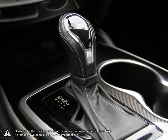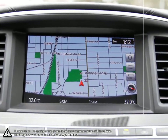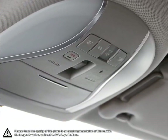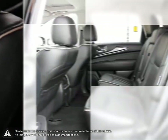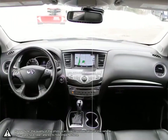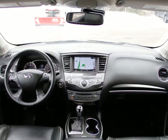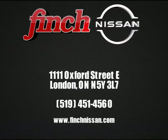The Finch family have been serving customers in southwestern Ontario for over 30 years, striving to deliver the best customer service that Londoners can find at any dealership anywhere. It is our promise that we will continue to uphold this outstanding tradition each and every time you step into our dealership. Please stop by and check out our inventory and schedule your test drive today at Finch Nissan.